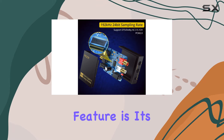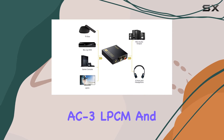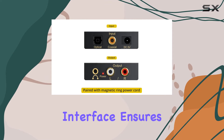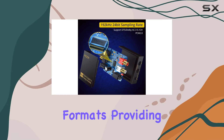One standout feature is its 5.1 channel support, catering to audio modes like DTS, Dolby AC3, LPCM, and PCM. The optical/coaxial input interface ensures compatibility with Dolby AC3, DTS 5.1, PCM 2.0 audio formats, providing an immersive and high quality sound experience.